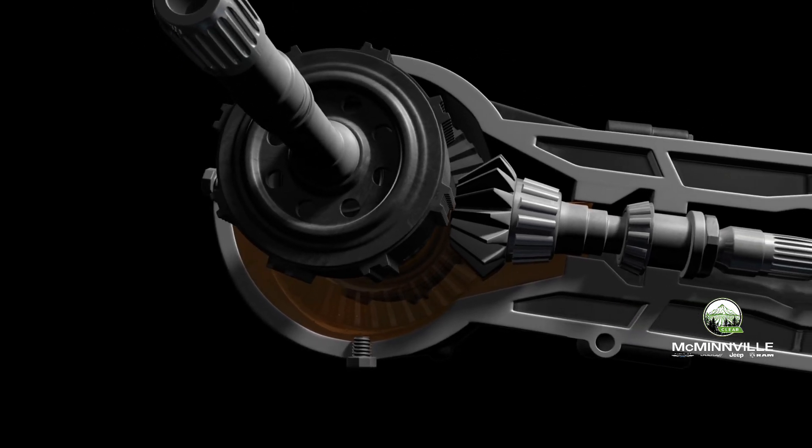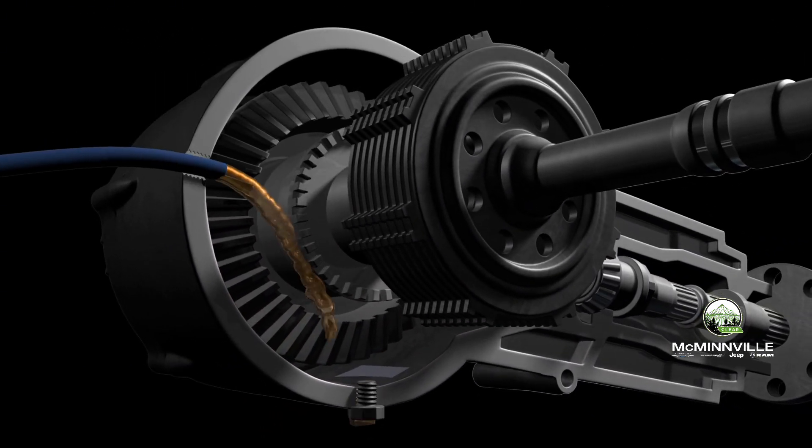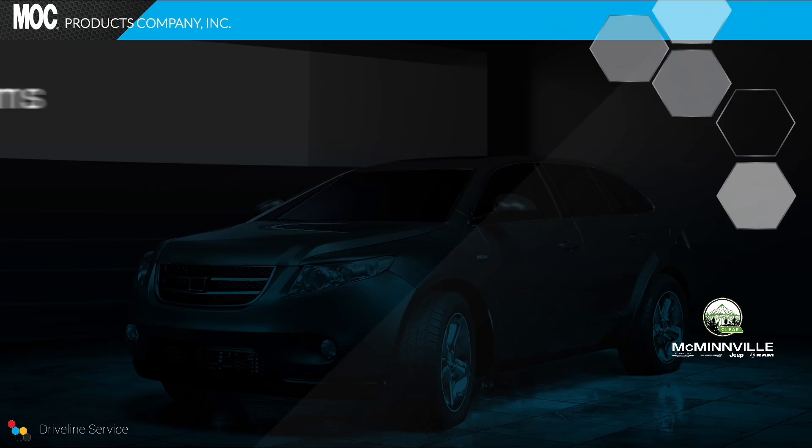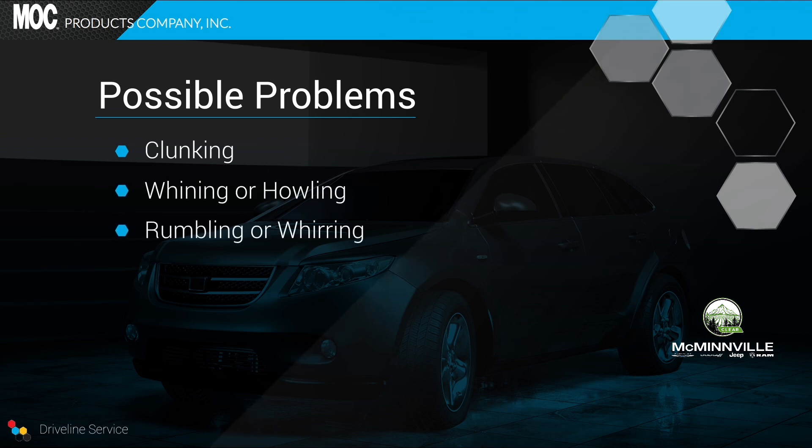Regular maintenance and replacement of old fluid is recommended to avoid premature wear and costly repairs. Problems may include a clunking sound when the vehicle starts to move, whining or howling at various speeds, and rumbling or whirring noises at high or low speeds.